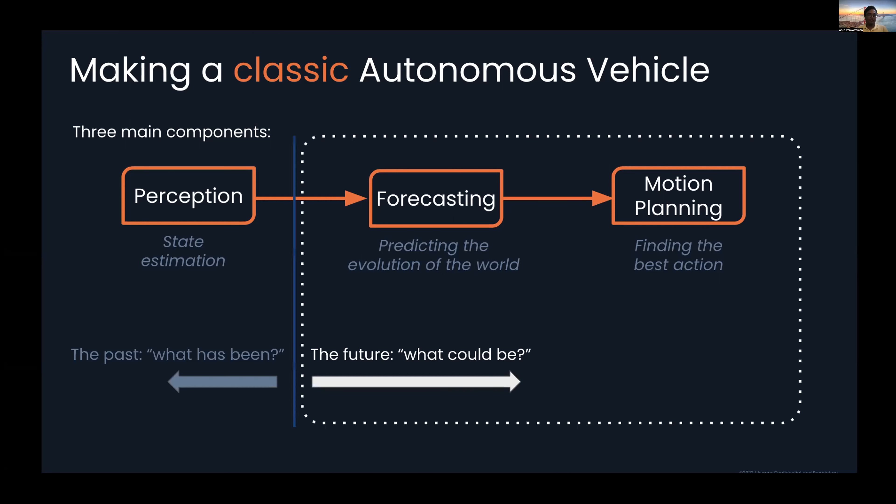There's another interesting divide: what is the contract between these different subsystems and how do they really play into the robot we're building? On the left-hand side we talk about the past — what has been — and on the right-hand side we're talking about the future — what could be. By drawing this contrast, we can see that the problem we need to focus on in training is how the downstream component of decision making or motion planning plays with the concept of forecasting.